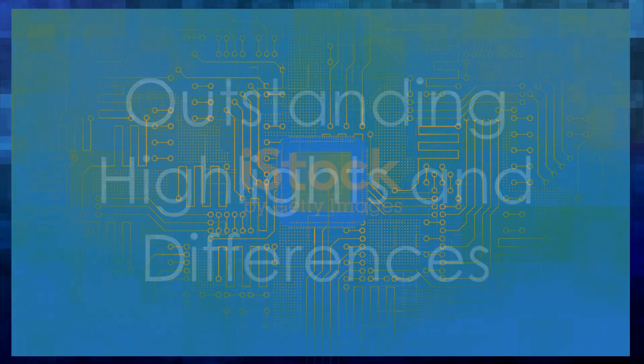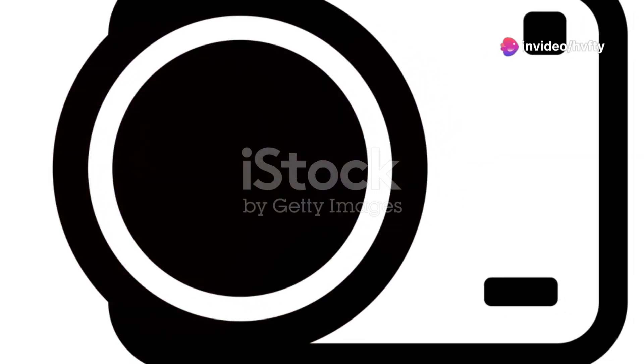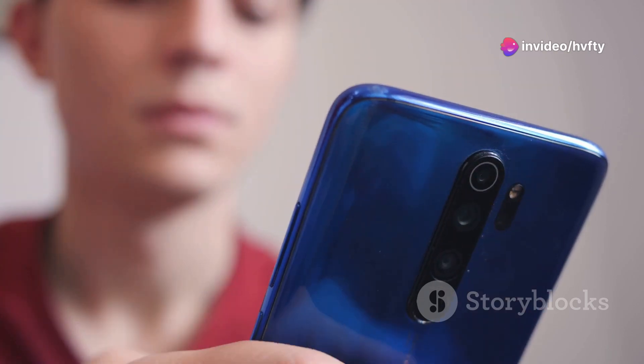Enhanced hexa-core processor for lightning-fast multitasking. Dual cameras — a 2-megapixel front-facing and 5-megapixel rear-facing — perfect for video calls and capturing memories.